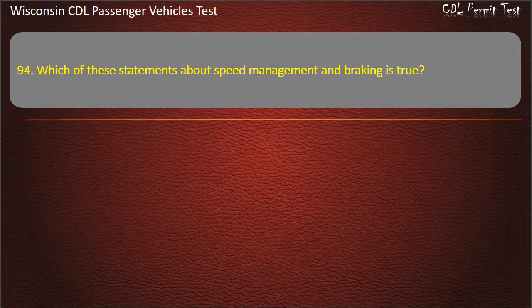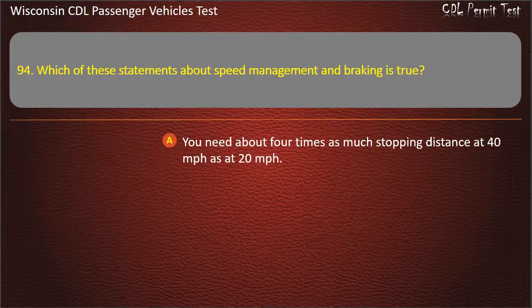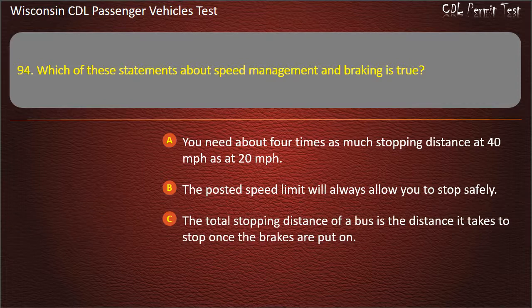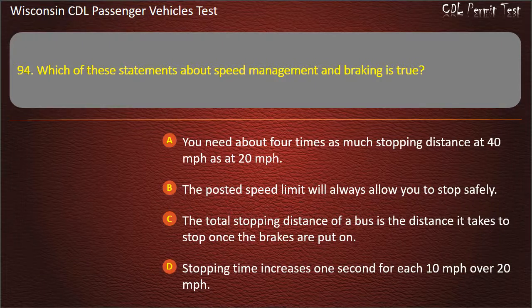Question 94: Which of these statements about speed management and braking is true? — You need about four times as much stopping distance at 40 mph as at 20 mph; The posted speed limit will always allow you to stop safely; The total stopping distance of a bus is the distance it takes to stop once the brakes are put on; Stopping time increases one second for each 10 mph over 20 mph. Answer: You need about four times as much stopping distance at 40 mph as at 20 mph.